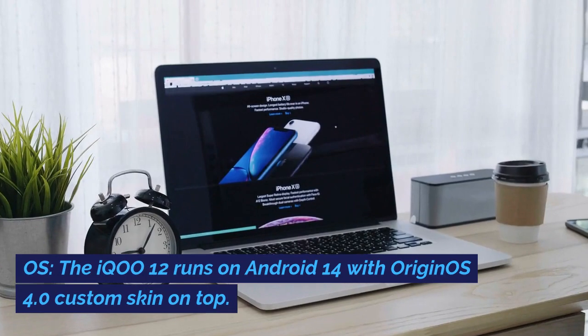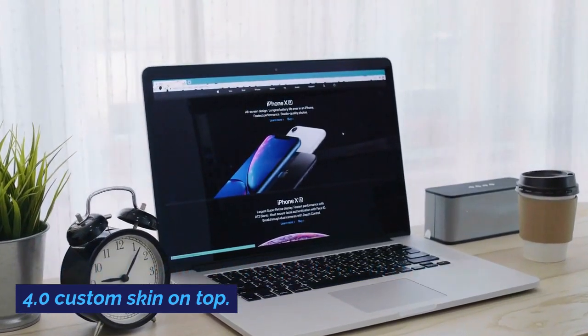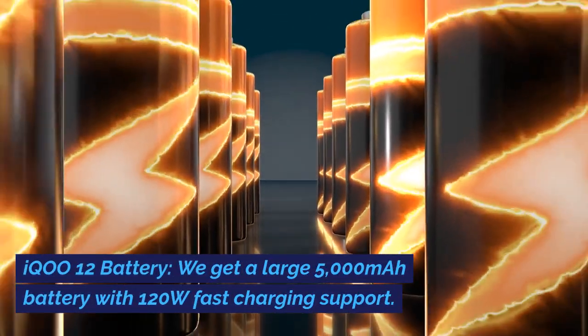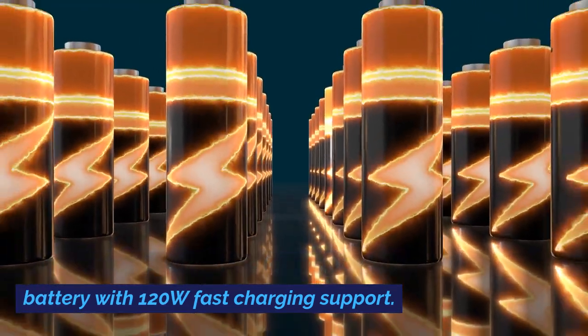OS: the iQoo 12 runs on Android 14 with Origin OS 4.0 custom skin on top. Battery: the device features a large 5000mAh battery with 120W fast charging support.